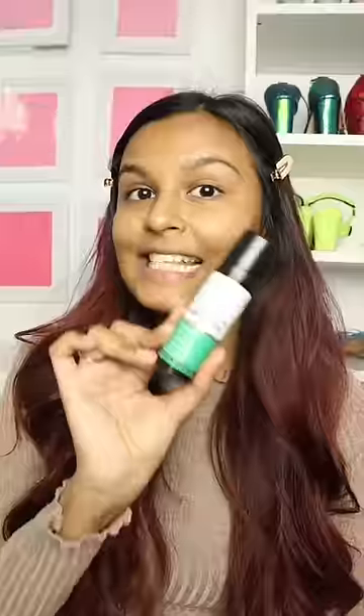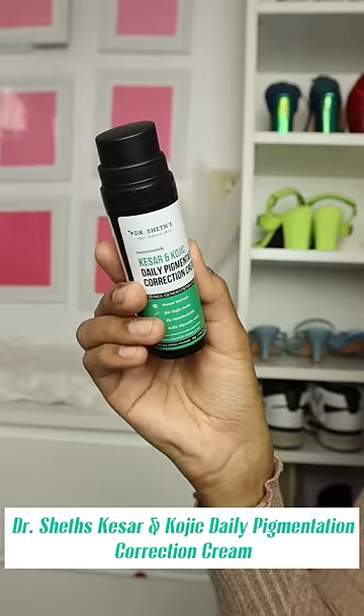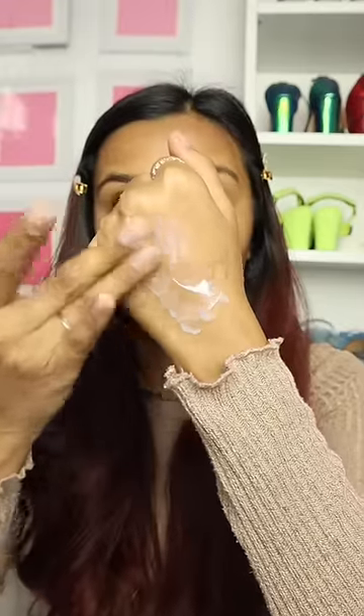Now let's get started with the skin prep. I'm using just one product — this is Dr. Shade's Kesar & Kojic Daily Pigmentation Correction Cream. So if you have pigmentation, dark spots, or acne scars, this is going to help you repair the damaged skin cells.